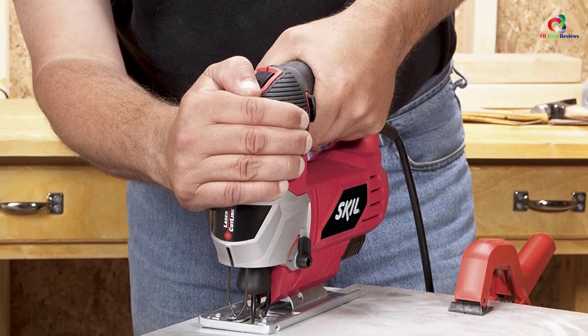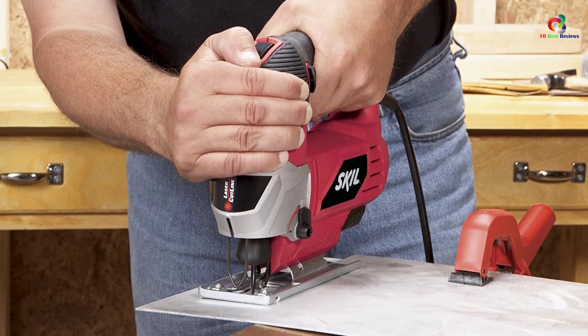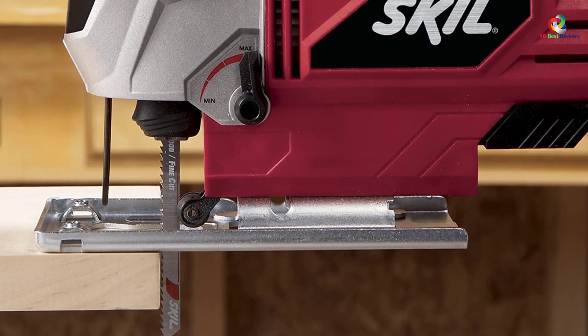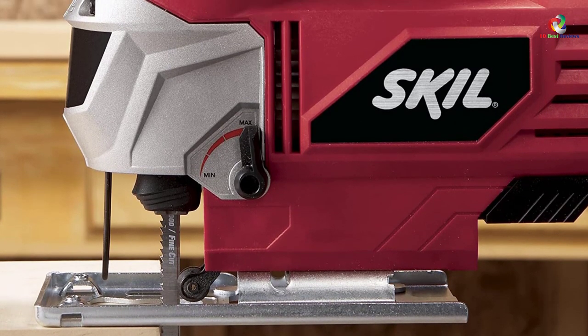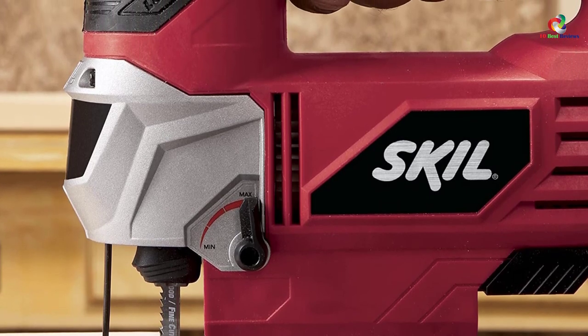With the integration of a variable trigger control, you can cut at the speed that fits you. It features a unique molded tool rest design that prevents the blade from spoiling the material, regardless of whether the material is soft or hard. The 6-amp motor provides enough power to cut through all materials you are working on.